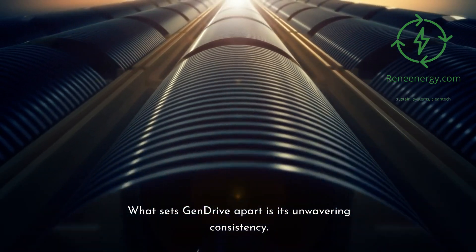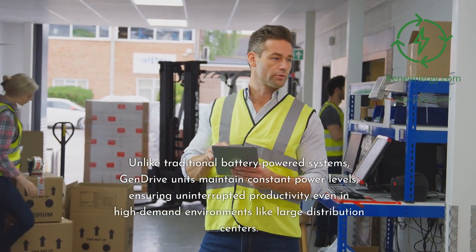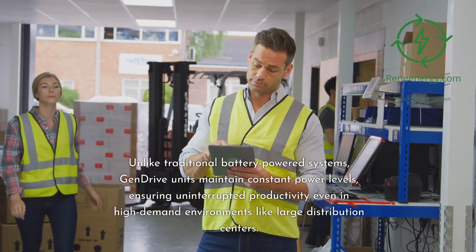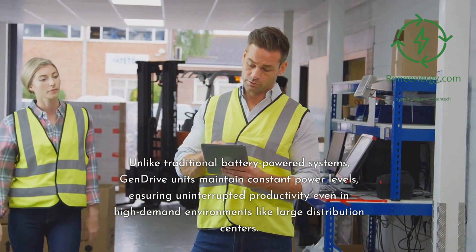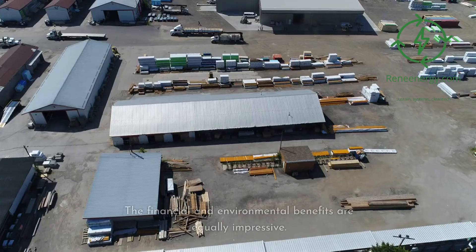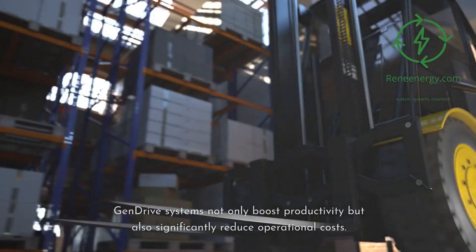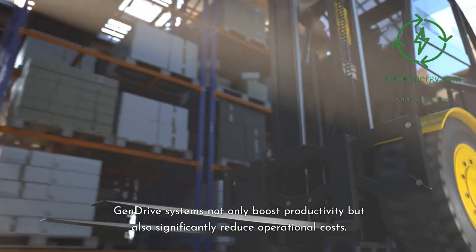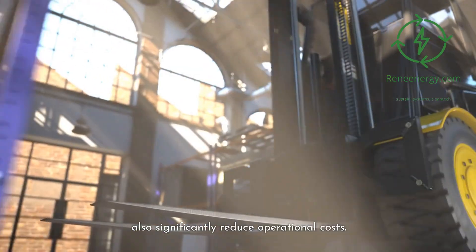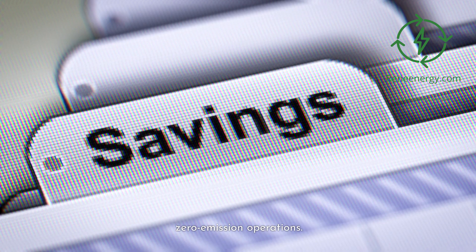What sets GenDRIVE apart is its unwavering consistency. Unlike traditional battery-powered systems, GenDRIVE units maintain constant power levels, ensuring uninterrupted productivity even in high-demand environments like large distribution centers. The financial and environmental benefits are equally impressive — GenDRIVE systems not only boost productivity but also significantly reduce operational costs, all while contributing to a cleaner, greener world through zero-emission operations.